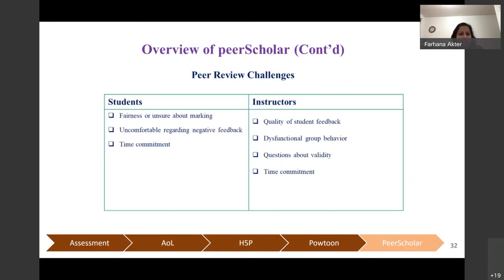Despite having advantages, Peer Scholar also has challenges. Students can see each other's work and participate in evaluation, but they are not experts in assessment. Students might feel uncomfortable regarding negative feedback or uncertain about marking. It might also take a lot of time. From the instructor's point of view, there may be concerns regarding the quality of feedback since students are providing it, as well as issues with dysfunctional group behavior and time commitment.